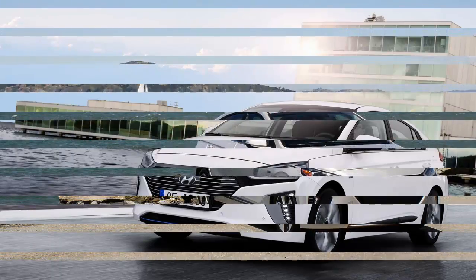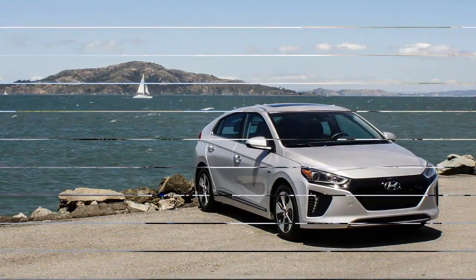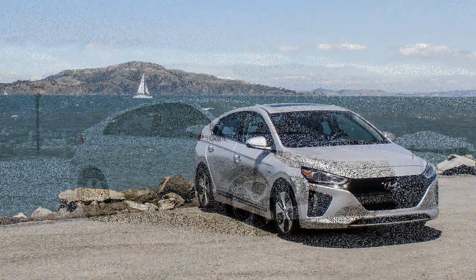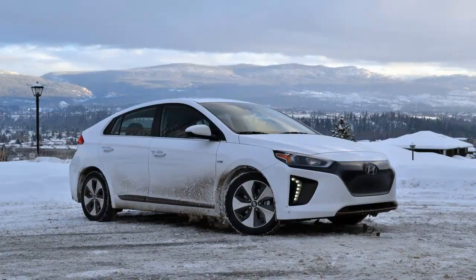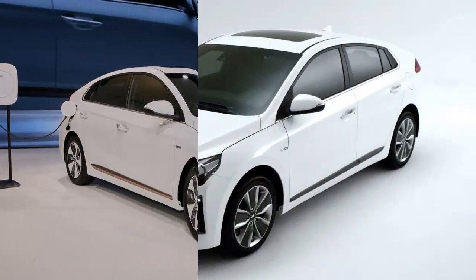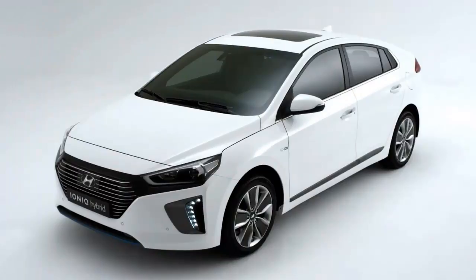With its blocked-off grille covered in the usual piano black plastic, a stack of LEDs defining each end of the front bumper cover, and an EV-exclusive tail lamp design, the Ioniq Electric is subtle about announcing its ampere dependency, but the rest of the car is conventionally drawn to a fault. It's a fastback hatchback with lines that split the difference between a first-generation Chevy Volt and a second-generation Toyota Prius — a modern pollywog with creases. It's unlikely to make much of a splash when thrown into the traffic stream.